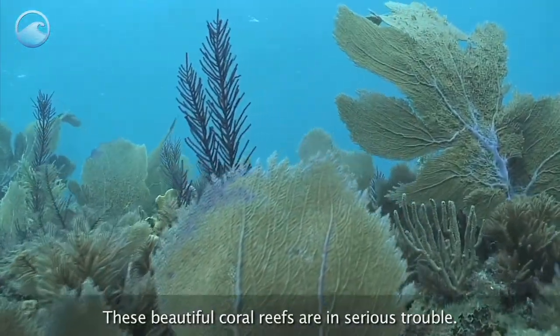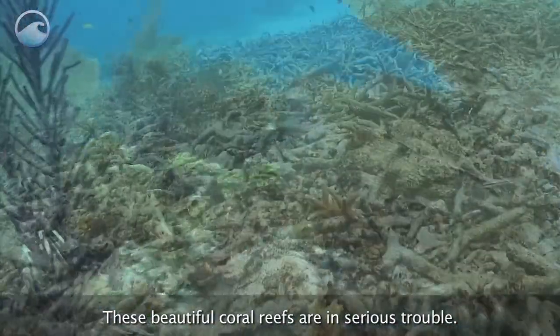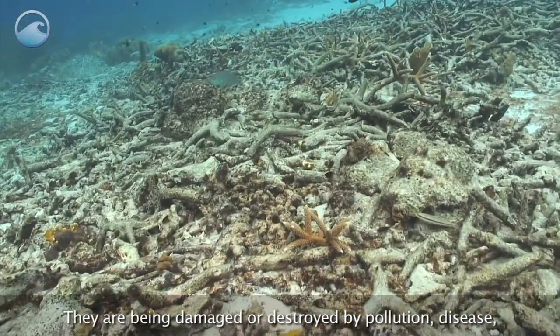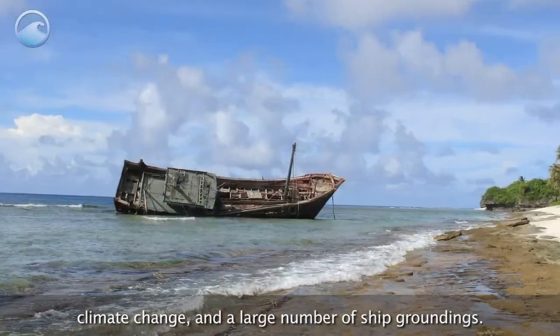These beautiful coral reefs are in serious trouble. They are being damaged or destroyed by pollution, disease, climate change, and a large number of ship groundings.